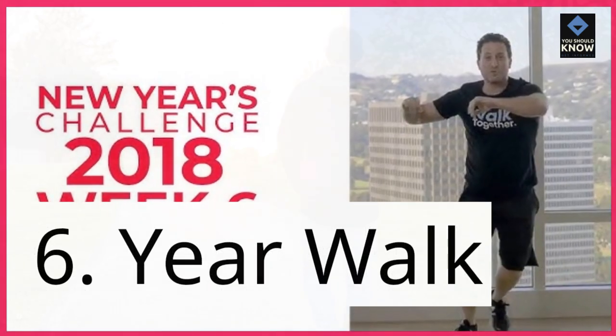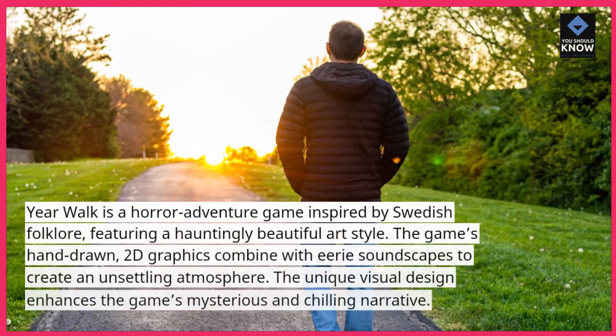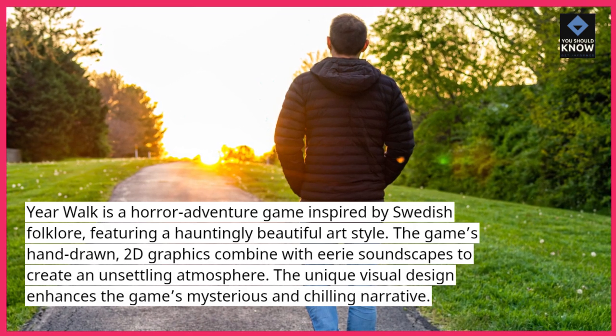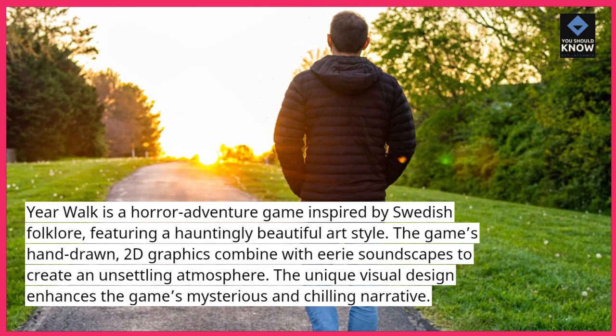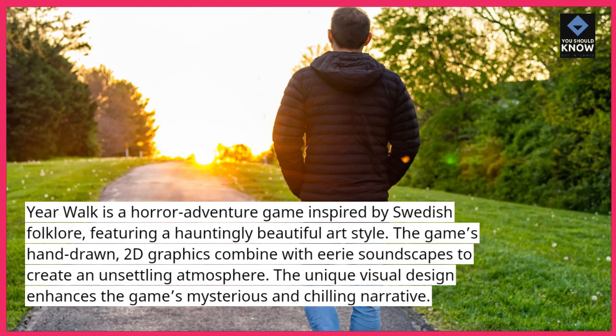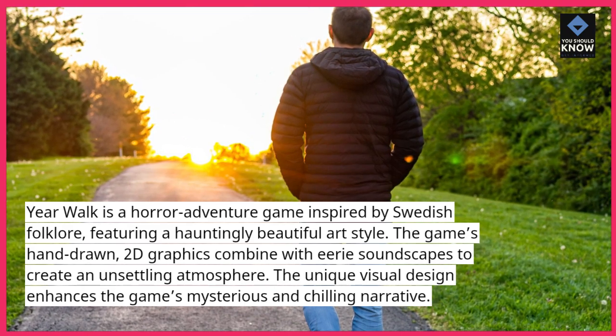6. Yearwalk. Yearwalk is a horror adventure game inspired by Swedish folklore, featuring a hauntingly beautiful art style. The game's hand-drawn 2D graphics combine with eerie soundscapes to create an unsettling atmosphere. The unique visual design enhances the game's mysterious and chilling narrative.